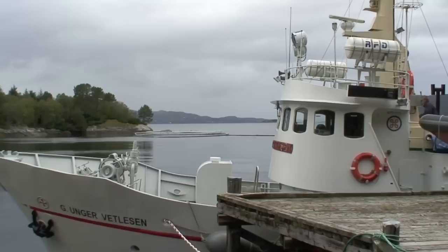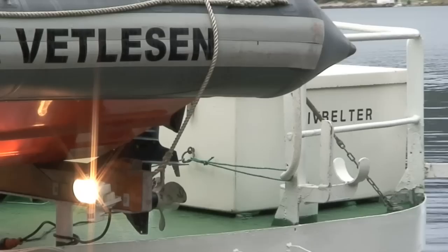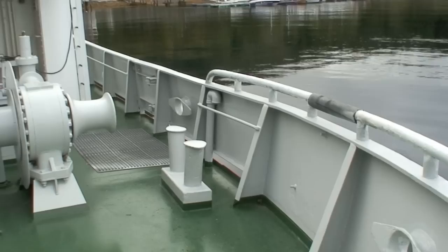R.B. Shipping is pleased to present G. Unger Vettlesen, now available for new assignments in Norway and abroad. In this video presentation we will show you how the boat operates and what equipment and facilities the former rescue vessel has to offer.